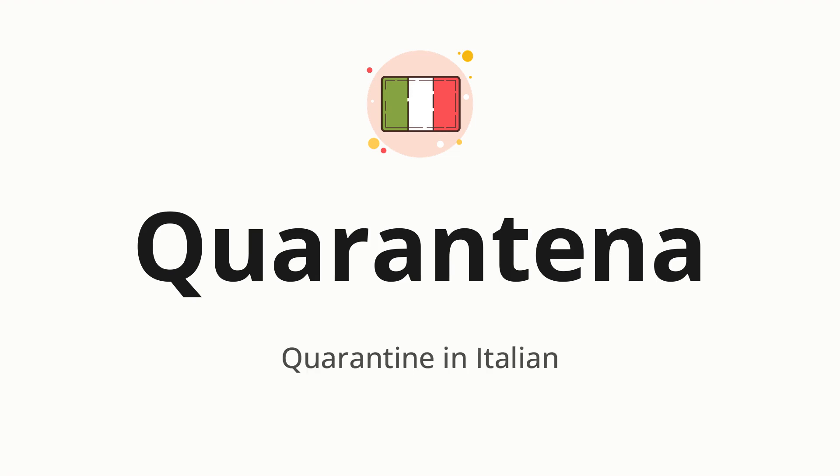Quarantena, which means quarantine in Italian. Let's say it all together. Quarantena.